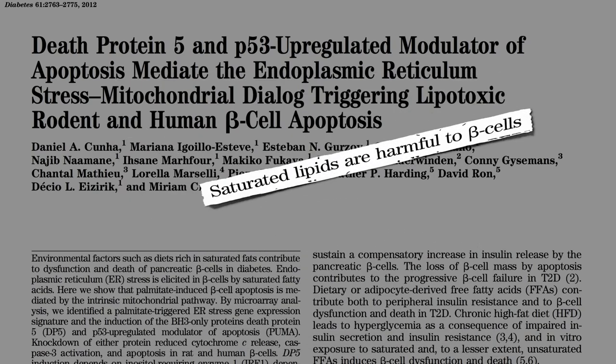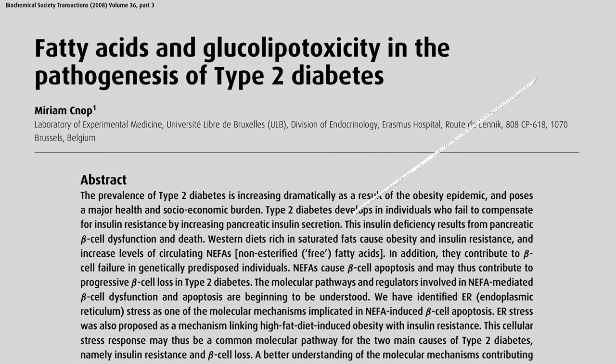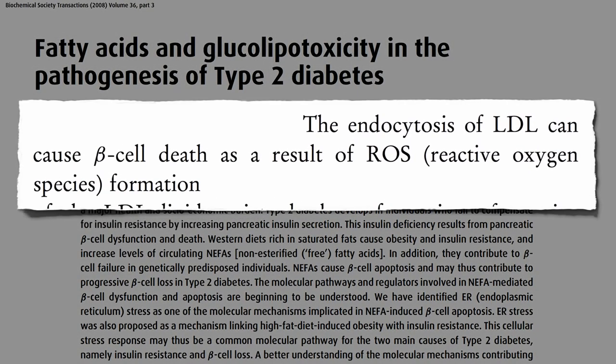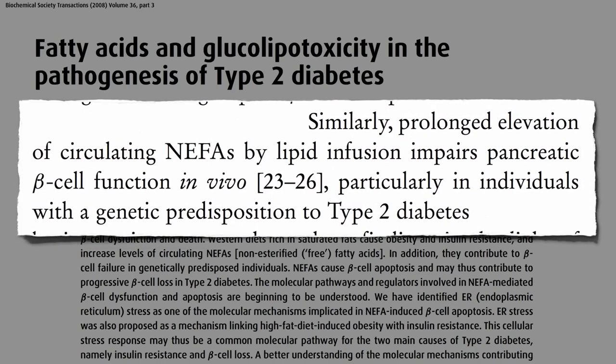Saturated fats are harmful to beta cells — harmful to the insulin-producing cells in our pancreas — and cholesterol too. The uptake of bad cholesterol, LDL, can cause beta cell death as a result of free radical formation. So diets rich in saturated fats not only cause obesity and insulin resistance, but the increased levels of circulating free fats in the blood, called NEFAs — non-esterified fatty acids — cause beta cell death, and may thus contribute to progressive beta cell loss in type 2 diabetes.